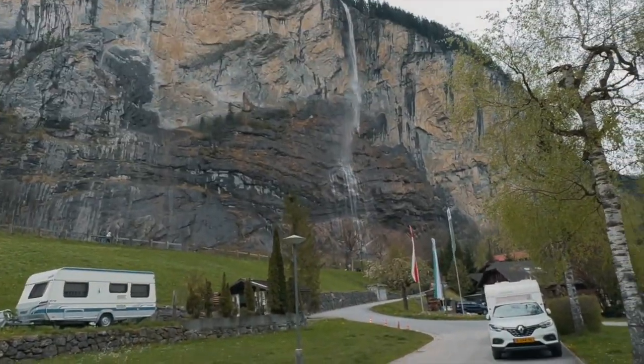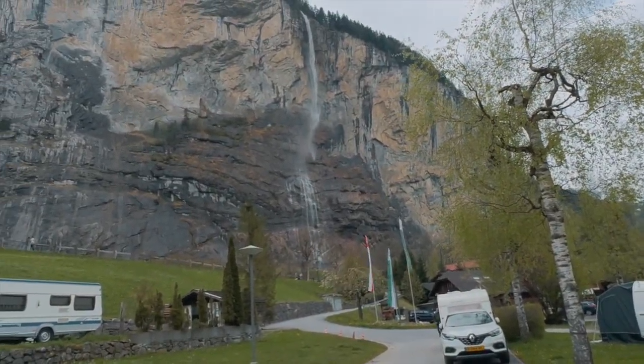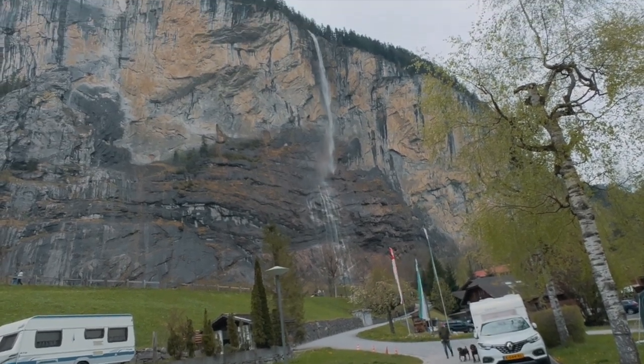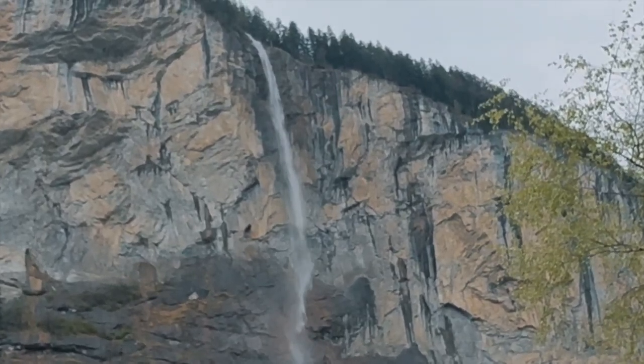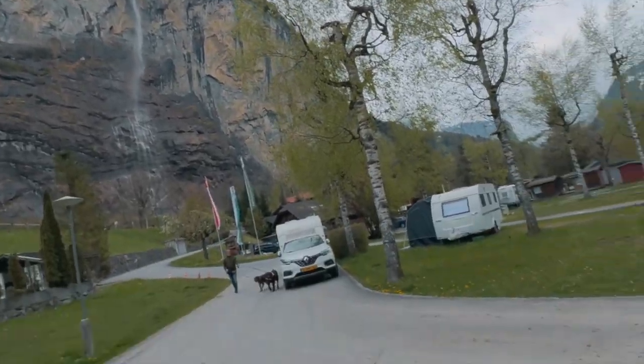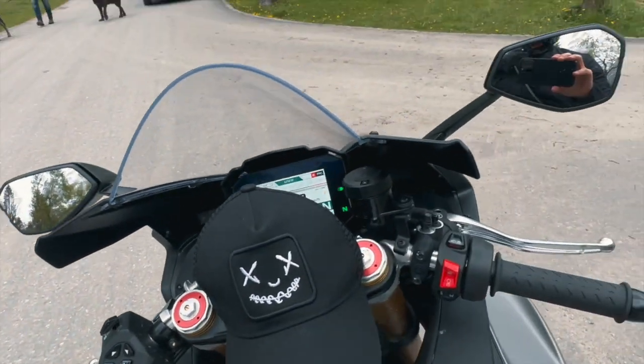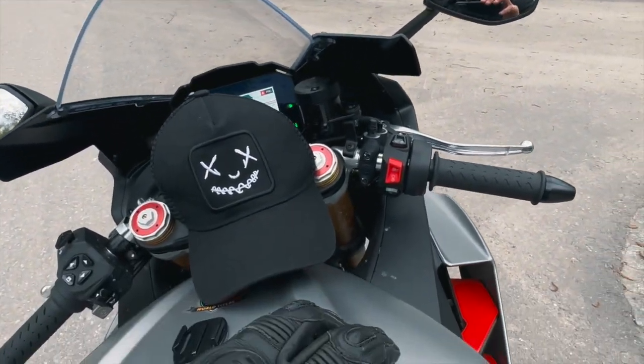This is the waterfall. It's called the Tremelbach, in Lauterbrunnen — it causes some erosion, but it's very, very nice. Now we're going to head back to the city.